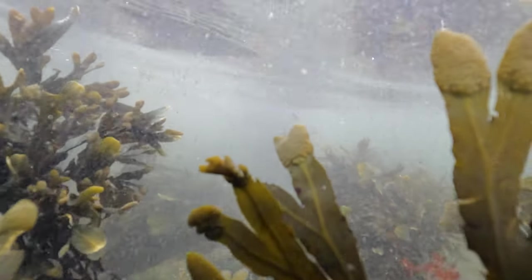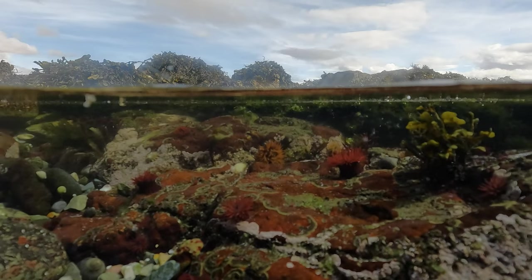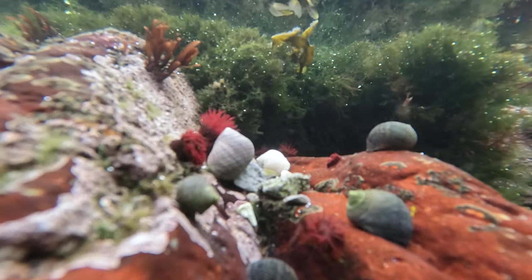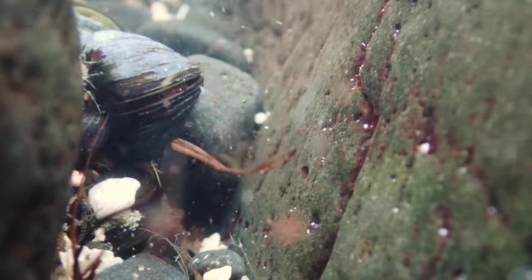The rocky shores of Mull are home to a variety of seabirds. The intertidal zone of the rocky shores comprises a variety of invertebrates, such as limpets, barnacles, crabs and mussels, which are a plentiful source of food for the birds.